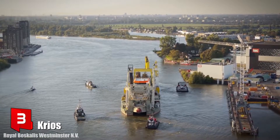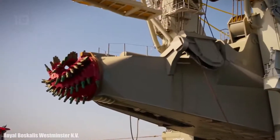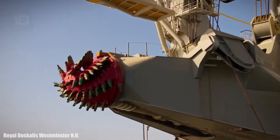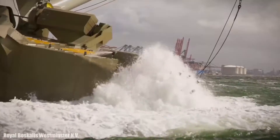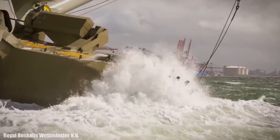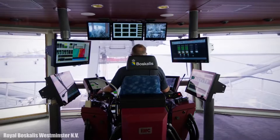Number 3: Krios. It is a cutter suction dredger which sails under the Cyprus flag and was manufactured in 2020. Its high pumping capacity and cutting power allow it to dredge extremely hard soils. It can work at a maximum depth of 35 meters and its hopper has a volume of 1,800 cubic meters.